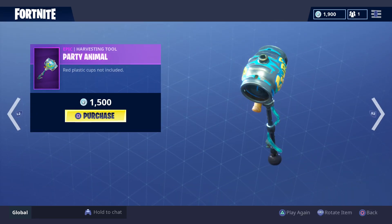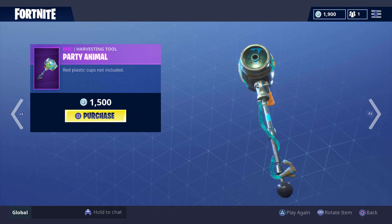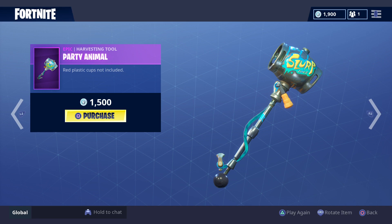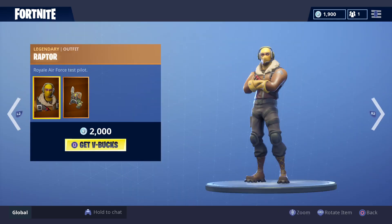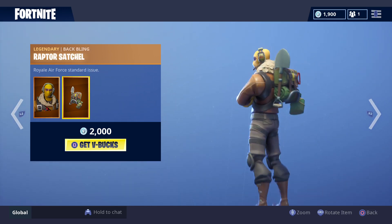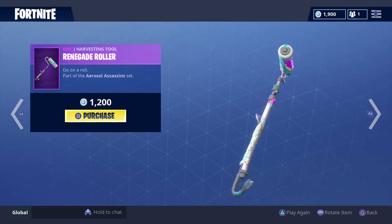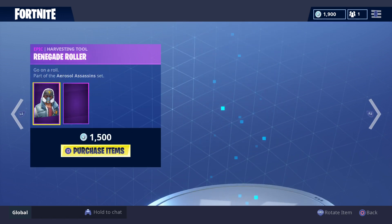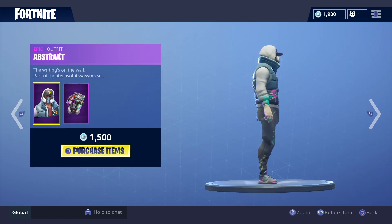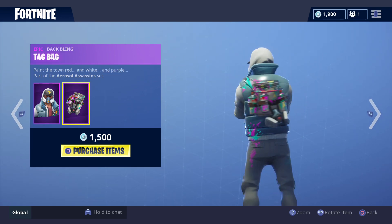The Party Animal harvesting tool — what better way to have a party but with a slurp — is 1500 V-Bucks. The Raptor is 2000 V-Bucks, with a back bling included. The Renegade Roller is 1200 V-Bucks. This outfit is 1500 V-Bucks, and there's the back bling for that one as well.